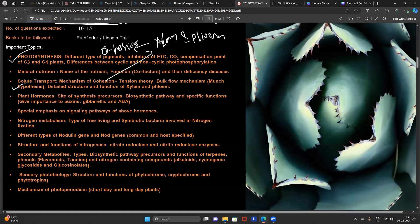For xylem transport, they may ask about cohesion-tension theory, or structural differences between tracheids and vessel elements, differences between sieve tube elements and companion cells, how sugars flow via Münch hypothesis. Trust me, every such question will be straightforward in the exam.